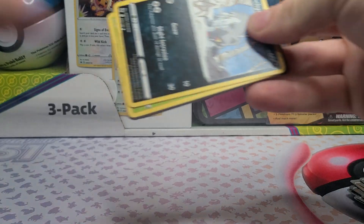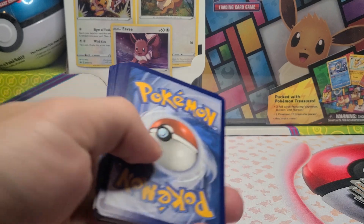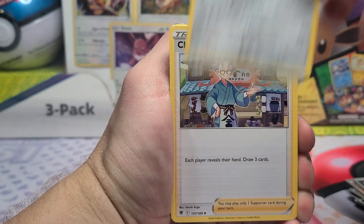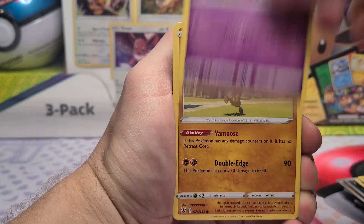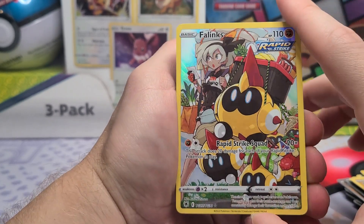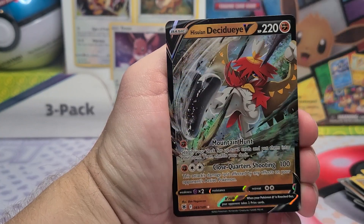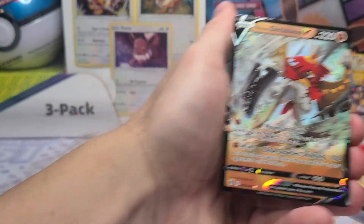Going back in time a little to our previous generation — there is a code card for Astral Radiance. Let's do four from the back. We've got our Bisharp, Croagunk, Poochyena, Yanma, Drifloon, Sudowoodo, Kommo-o, and a Phalanx for the reverse spot. Not bad — I'll gladly take that. And our final card today from the box is actually going to give us a double hit: Hisuian Decidueye V.